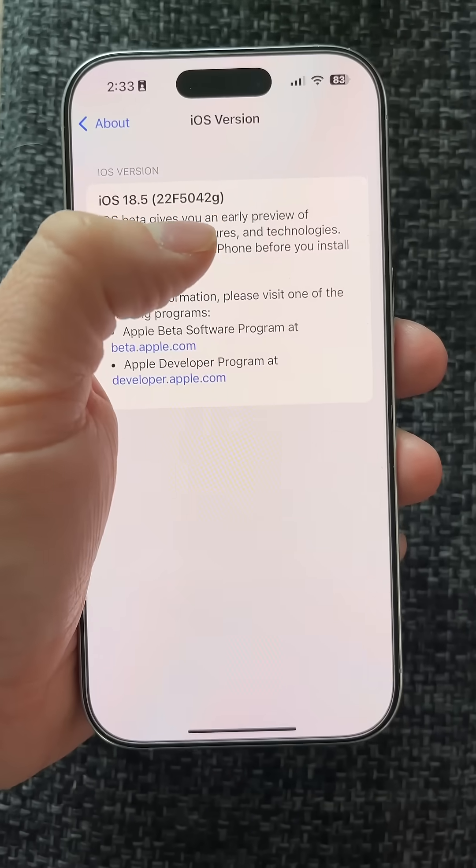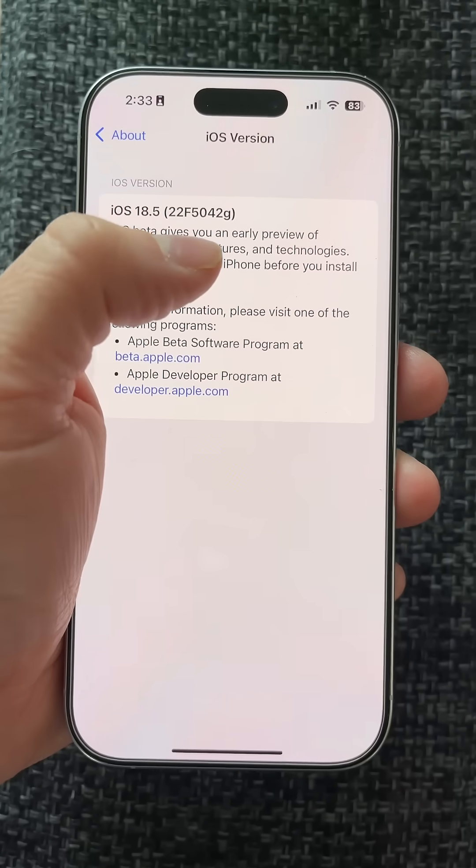I'm going to be getting into this, checking out for other changes, and I'll post another follow-up video with any changes that I do spot. The build number on this, for those that are curious, is 22F5042G.